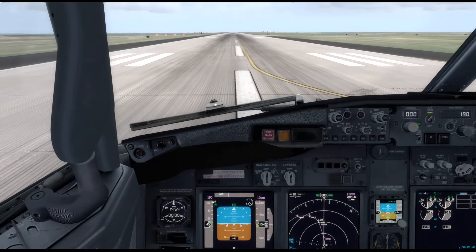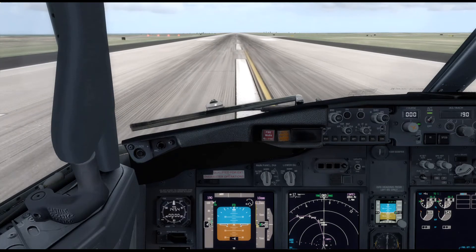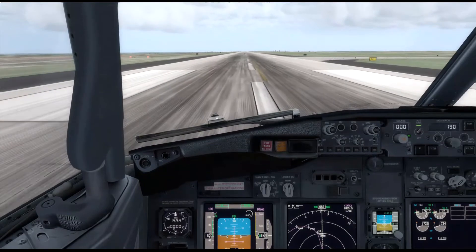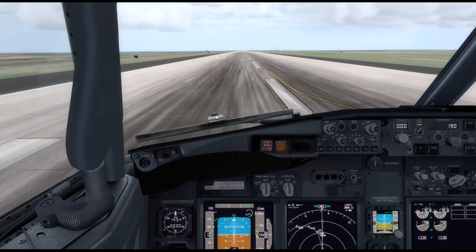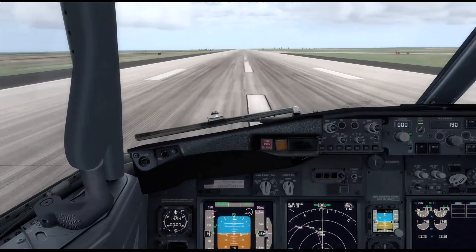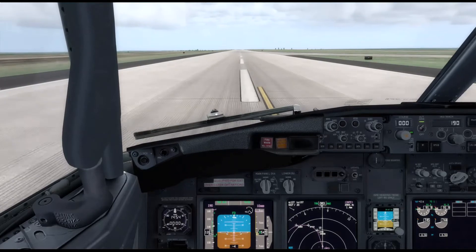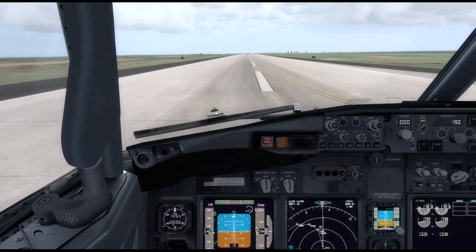We'll bring these up to about 40%, let the engines stabilize like that. There's TOGA — takeoff power. Now you really hear those things come to life. We'll keep this thing centered on the runway. It's wanting to push us left just a little bit. There's our rotation speed. We'll pull back like this. And... there we go.